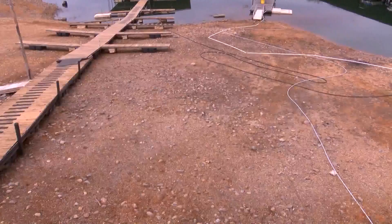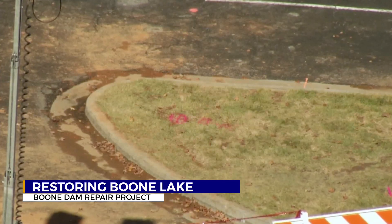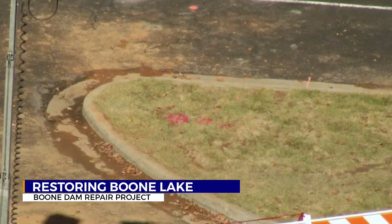After years of work to repair Boone Dam, the Boone Lake Reservoir will be back to full pool by mid-July. Hard to believe, right? It's been a big moment for the local landmark lake that's been through a lot. TVA dropped Boone Lake dramatically in 2014 when engineers found potentially catastrophic erosion near the dam.